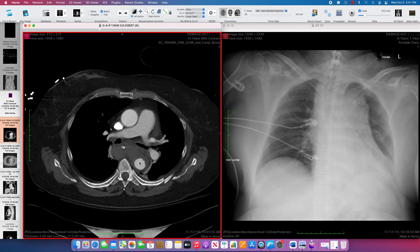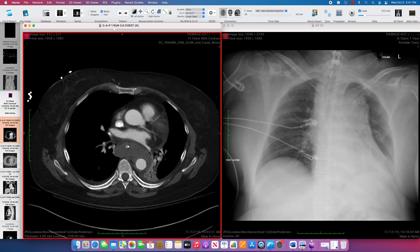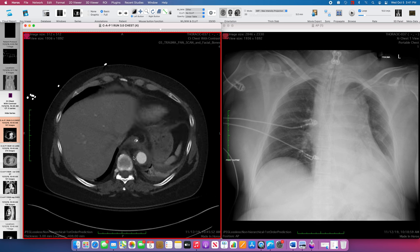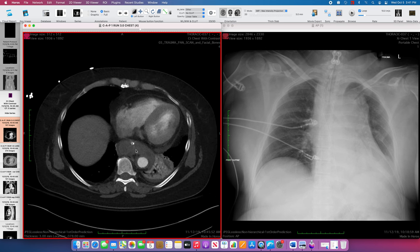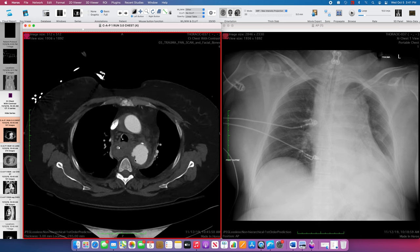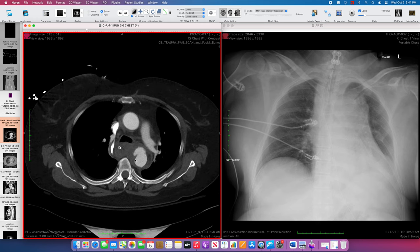We're seeing a hematoma that's displacing the esophagus and displacing the aorta relative to the mediastinum. That hematoma extends along the paraesophageal distribution. There may be injury to the esophagus as well, but most of this is hematoma. Again, aortic transection is a medical emergency requiring surgery.